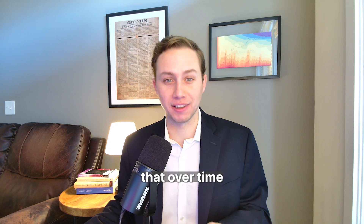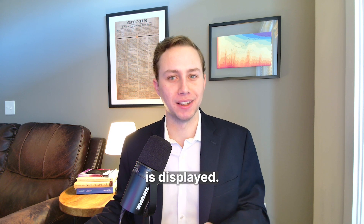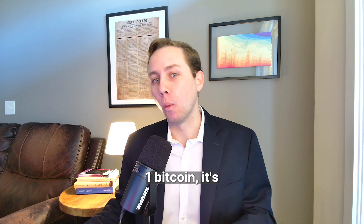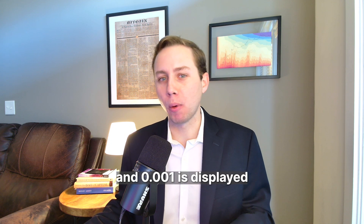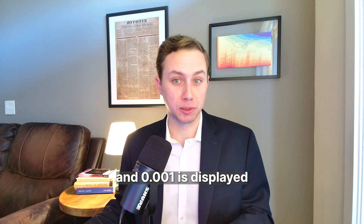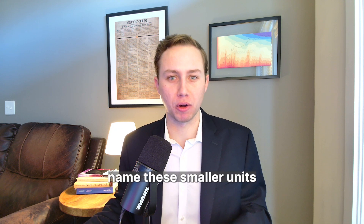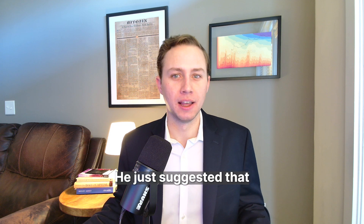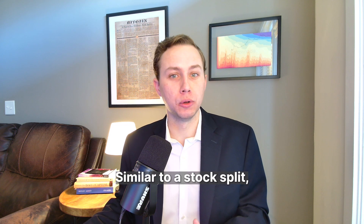Even Satoshi suggested that over time, it might get easier to change where the decimal point is displayed. So if you had one Bitcoin, it's now displayed as $1,000, and 0.001 is displayed as one. Satoshi didn't suggest we can name these smaller units something else — he just suggested that we call it Bitcoin.